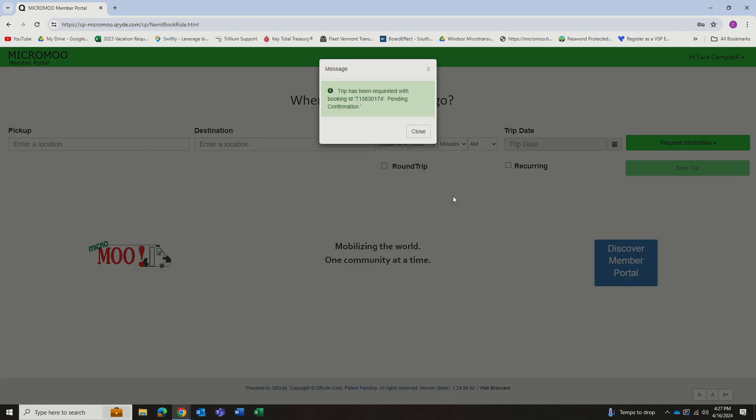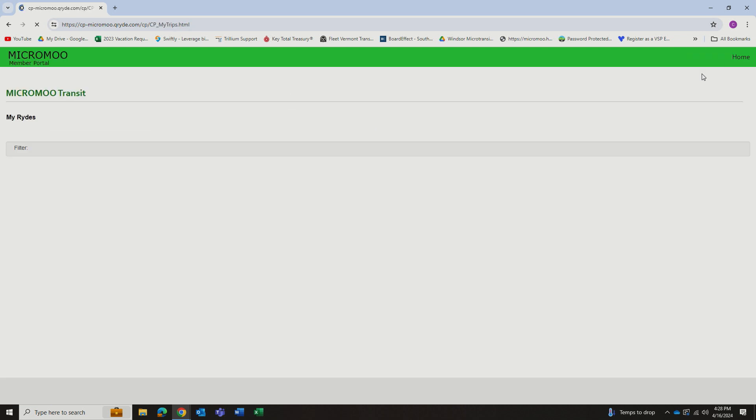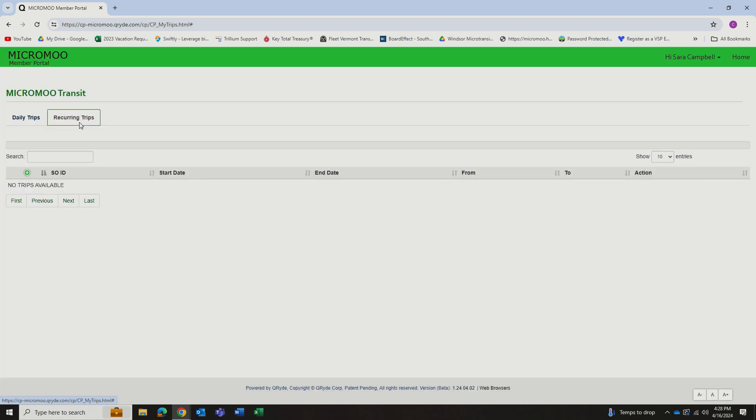It will tell you that it's in process, that it has been requested, and is pending. Now you can close this screen. In the upper right-hand corner, you can hit the dropdown that says My Trips. From here, you can see any trips that were cancelled or that you've booked and are pending. This is also the screen where you can cancel a trip if you wish to.